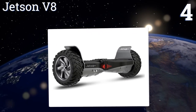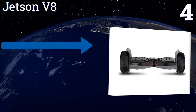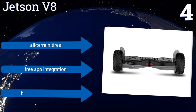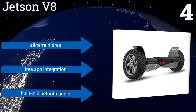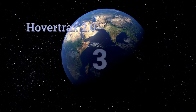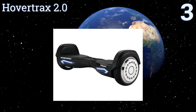At number four, featuring dual 400-watt motors with independent gyroscopic stabilization and three operation modes, the UL-certified Judson V8 Rover has a top speed of 10 miles per hour and can carry riders of up to 260 pounds for 10 to 12 miles. It also boasts all-terrain tires, free app integration, and built-in Bluetooth audio.